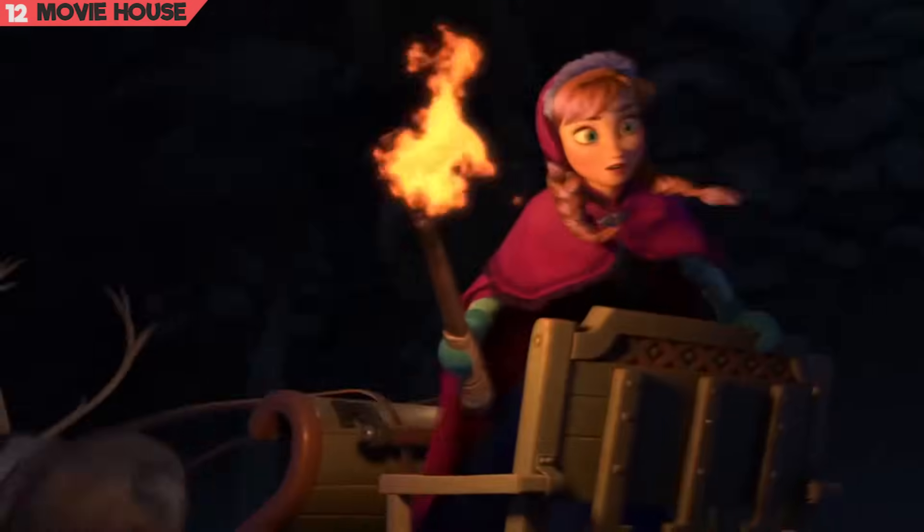Mistake 12. In this action sequence, Anna bravely rescues Kristoff by setting the blanket on fire and tossing it towards the wolves. But what about the torch? It seems to have disappeared all of a sudden — it sure could have lit the whole cart on fire.